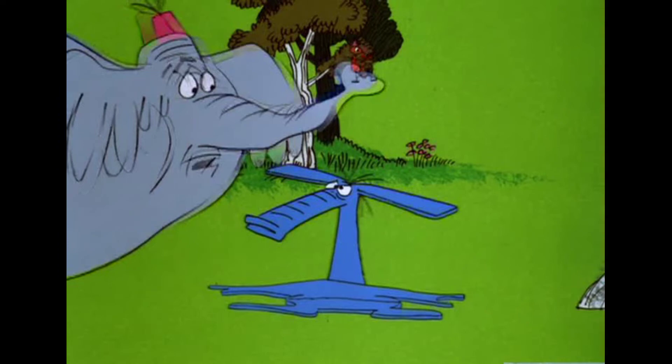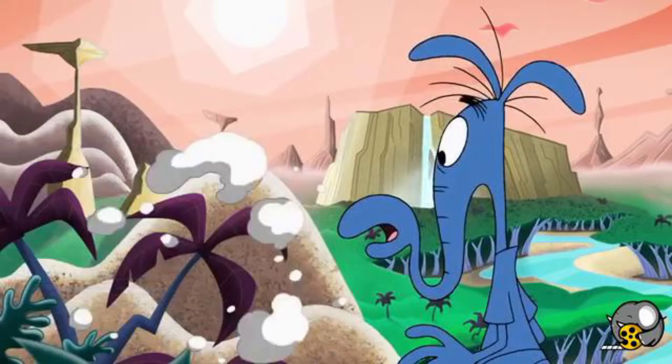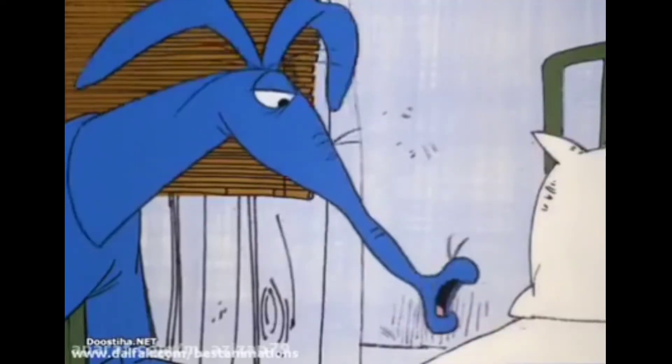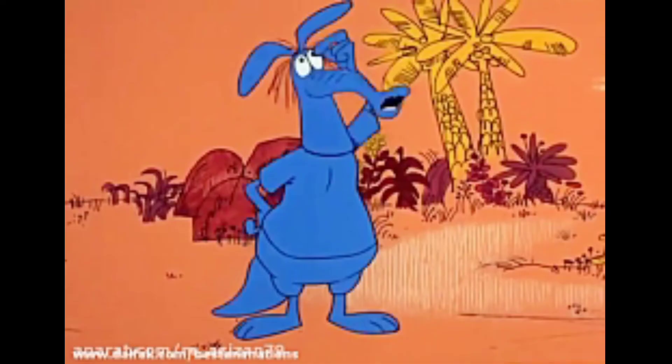The series used several unique production techniques for the period. The Aardvark's body was solid blue; his only clothes — a pair of blue shorts and matching t-shirt — were a matching blue. Similarly, Charlie Ant was solid red and did not sport any clothing. The characters' solid colors allowed them to stand out clearly against the multi-colored backgrounds featured prominently in the series.